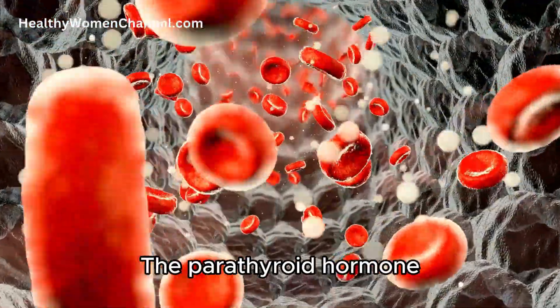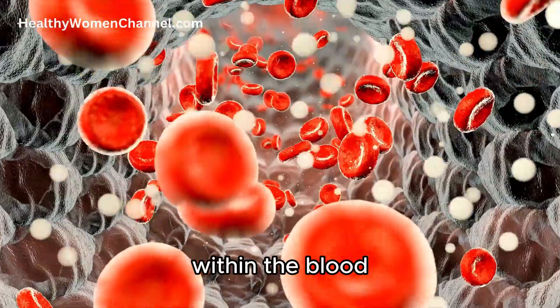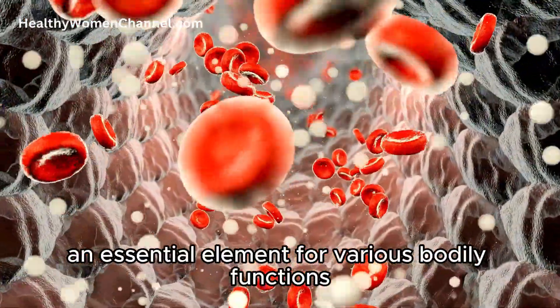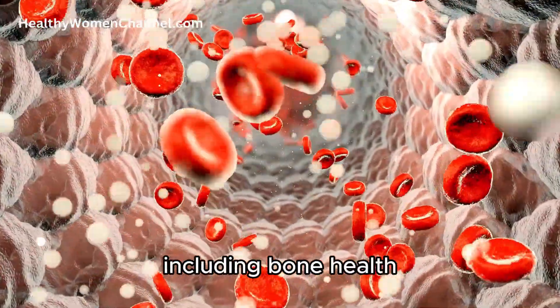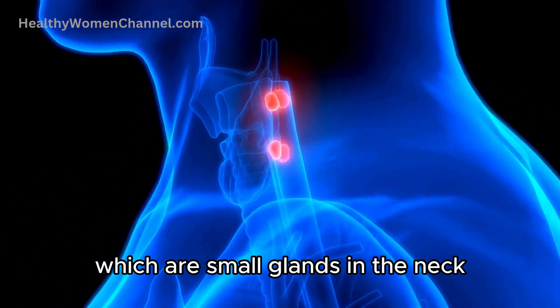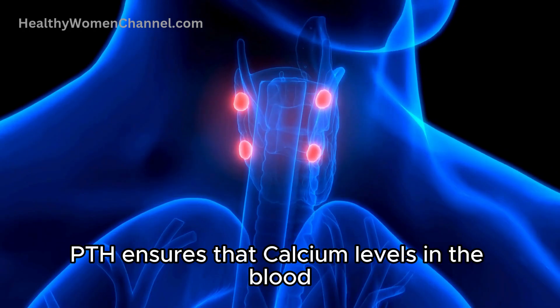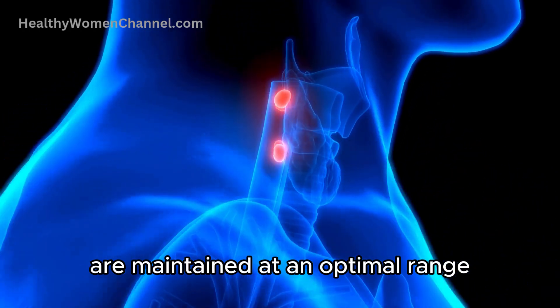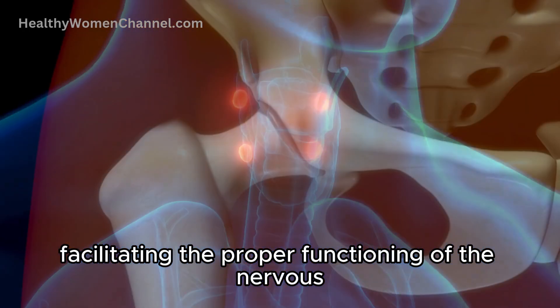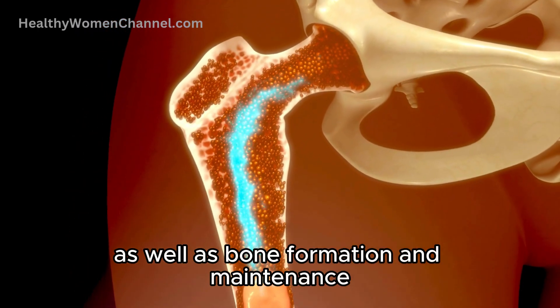The parathyroid hormone is a key player in the regulation of calcium levels within the blood, an essential element for various bodily functions including bone health. Produced by the parathyroid glands, which are small glands in the neck, PTH ensures that calcium levels in the blood are maintained at an optimal range, facilitating the proper functioning of the nervous and muscular systems, as well as bone formation and maintenance.